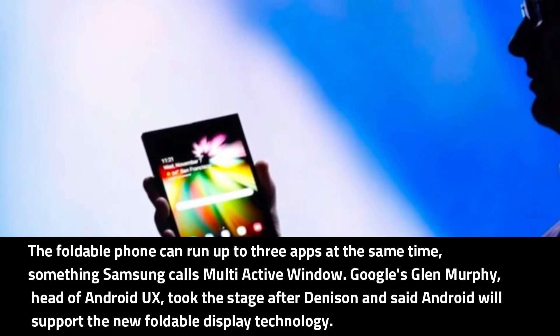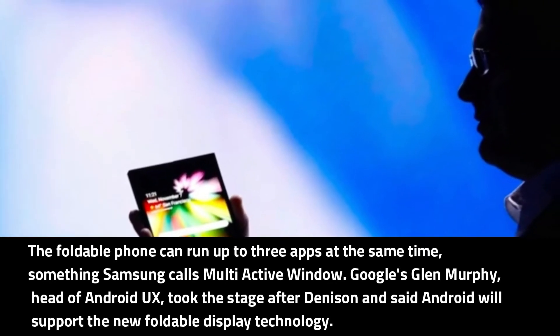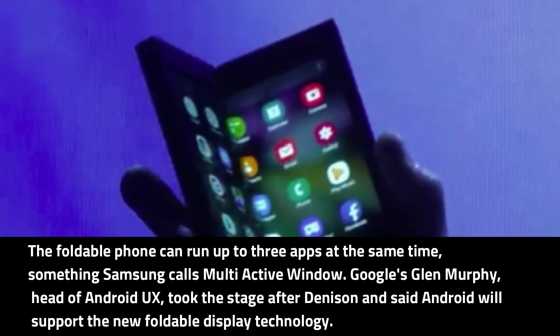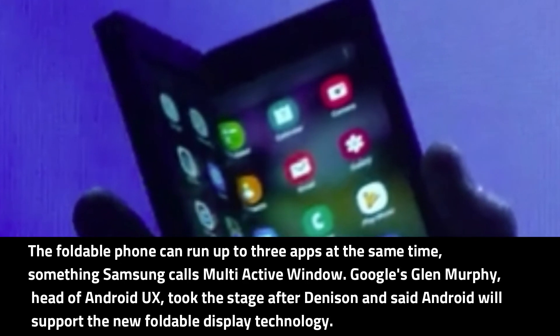The foldable phone can run up to three apps at the same time, something Samsung calls Multi Active Window. Google's Glenn Murphy, head of Android UX, took the stage after Denison and said Android will support the new foldable display technology.